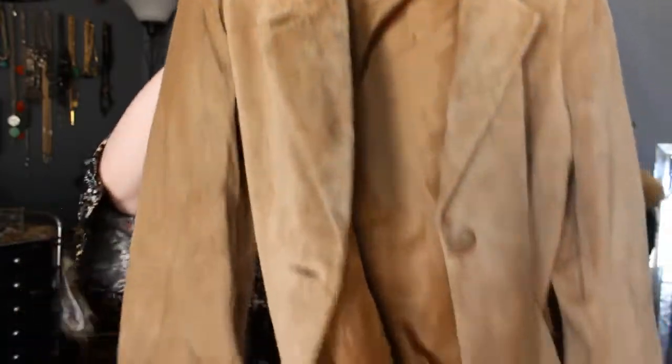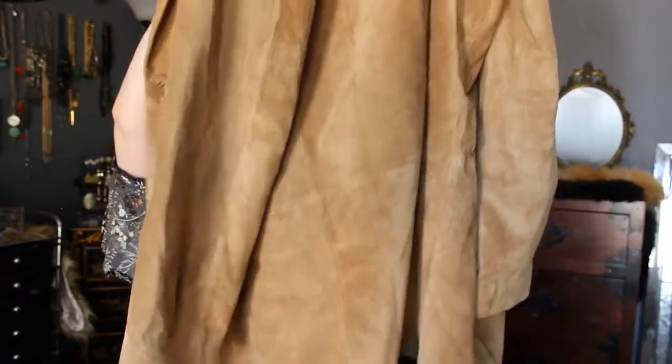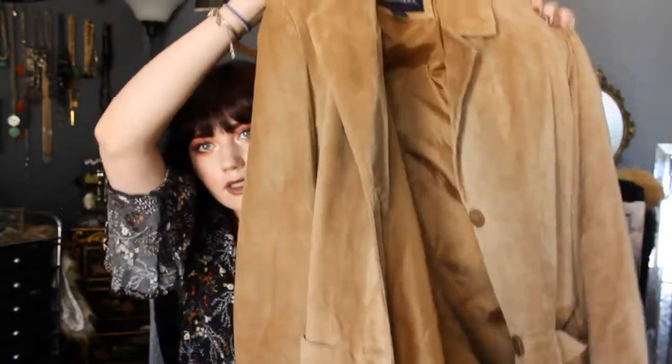Camel-colored suede coat. So cute, I love this. It's super soft — it's actually a washable suede, which is really cool. It's 100% leather. This is like a must-have.